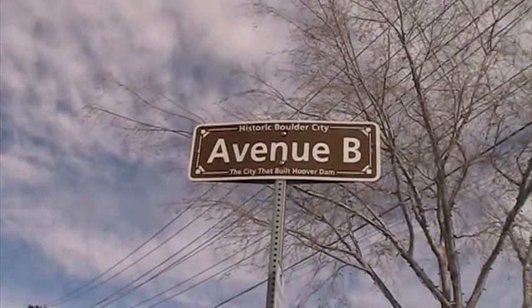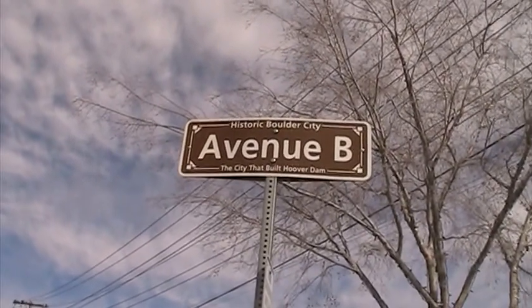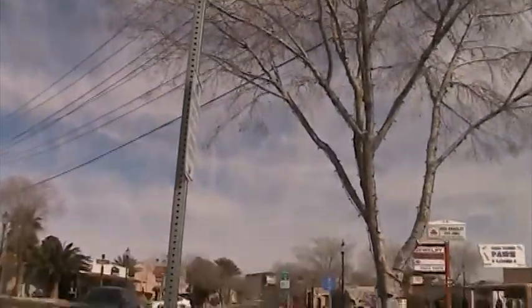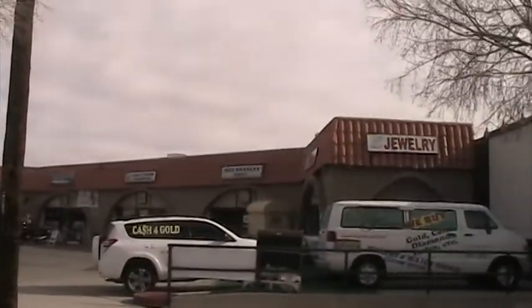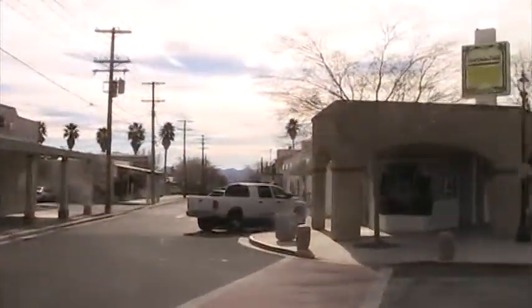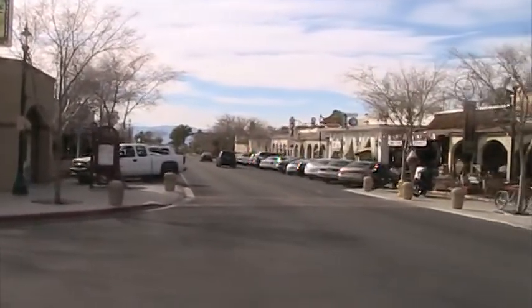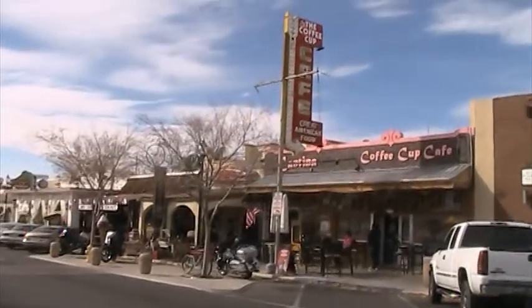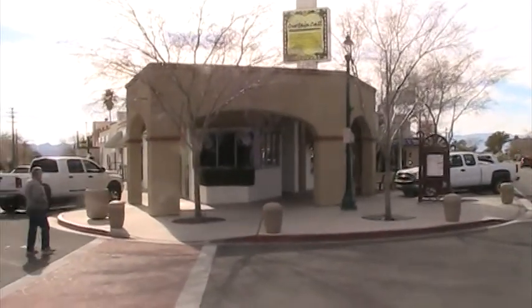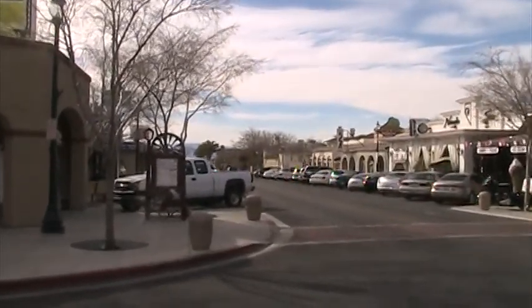I'm right in historic downtown. We have a city that built Hoover Dam. Here's Oro Jewelers there, and we're right on the corner where more shops are. Here is Main Street — the Main Street. There's a coffee cafe there, Lady Boutique right there, and further down we have Tony's and Mel's and Milo's.